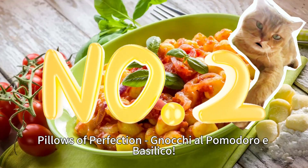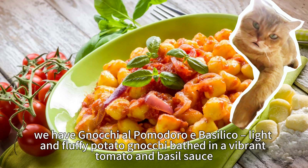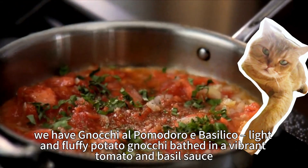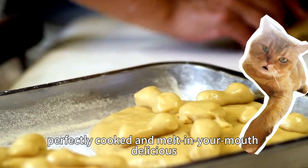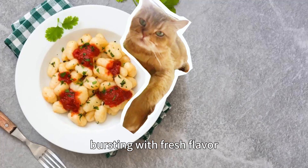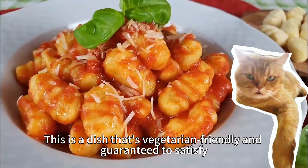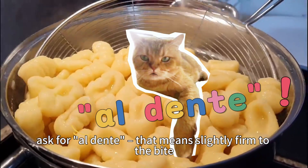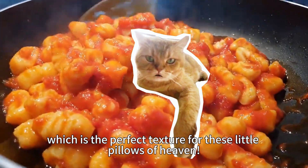Number 2: Pillows of Perfection — Gnocchi al Pomodoro e Basilico. Light and fluffy potato gnocchi bathed in a vibrant tomato and basil sauce. The gnocchi themselves are like little clouds — perfectly cooked and melt-in-your-mouth delicious. The simple tomato sauce, bursting with fresh flavor, complements the gnocchi perfectly. This is a dish that's vegetarian friendly and guaranteed to satisfy. Travel hack: when ordering gnocchi in Rome, ask for al dente — that means slightly firm to the bite, which is the perfect texture for these little pillows of heaven.